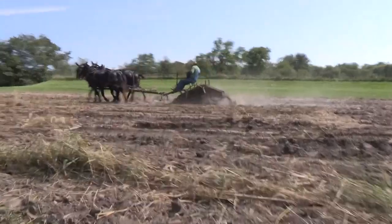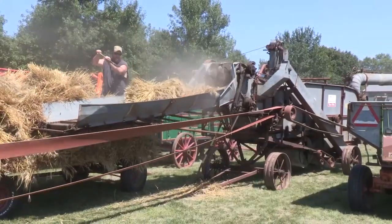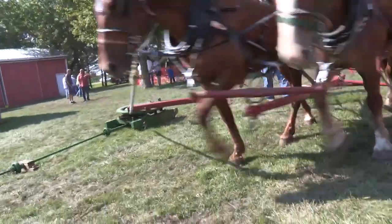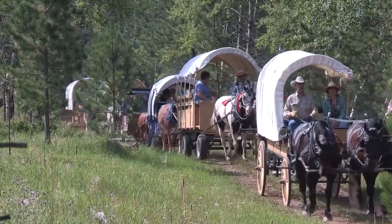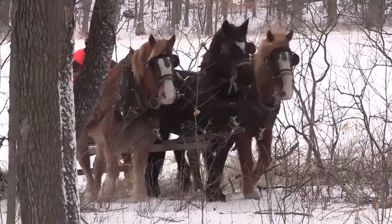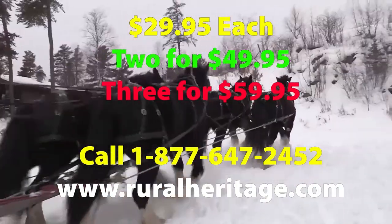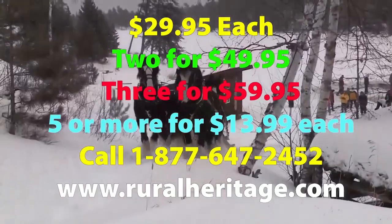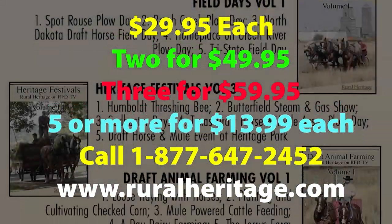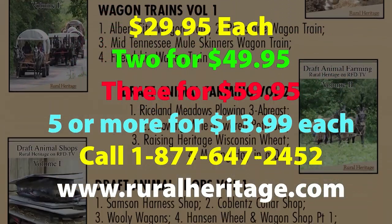If you enjoy watching our programs about draft horse farming, plow days, harvest fairs, wagon trains, or horse logging, we've taken some of our best shows and put them on a series of compilation DVDs. Each DVD has at least four full episodes of similar themes, with a dozen titles to choose from — Draft Animal Farming Volumes 1 and 2, Heritage Festivals Volumes 1–3, Horse Logging, Wagon Trains, and much more. They cost $29.95 each, two for $49.95, three for $59.95, or as low as $13.99 each when you order five or more. Call 1-877-647-2452 or visit ruralheritage.com.